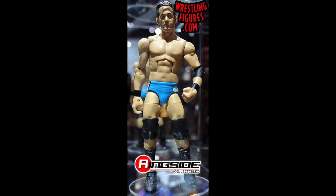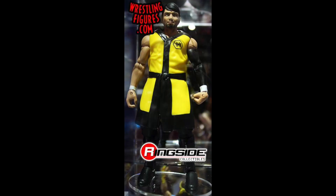Next we have Roderick Strong, the fourth member of Undisputed Era. I'm mostly excited to get this one for the head to swap onto my Takeover New Orleans attire figure for when he joined the Undisputed Era. Overall it looks like a great figure on its own — I might even pick up two: one to keep original and one to use for a custom. Great to have all four members of the Undisputed Era coming to collections.